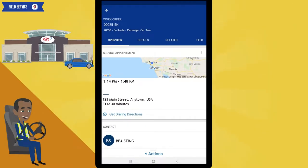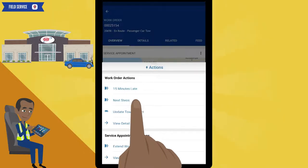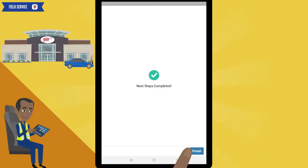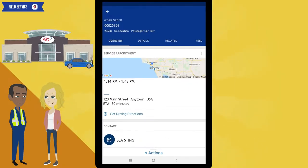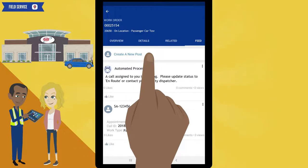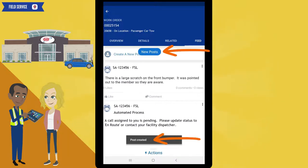Now that you have arrived at the breakdown location, let's update your status. Typically, your status will be updated automatically by Field Service when you're on location with our member, but if it doesn't, you will need to do it manually. Click on actions, click on next steps, click on location, click the next button, and click the finish button. Your status is now updated to on location. After greeting our member and thanking them for their years of membership, you notice there is a large scratch on the front bumper — this is something important to note. Click on the feed tab to create a new post, click on create a new post, type your notes, and click the post button when done. You will be notified when the post has been created.